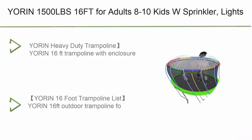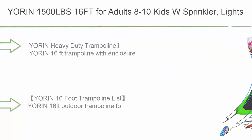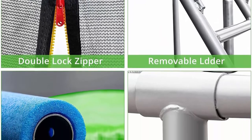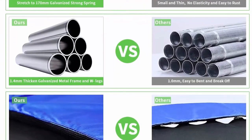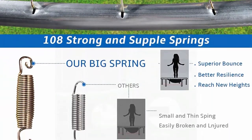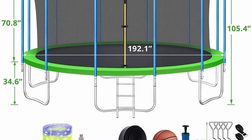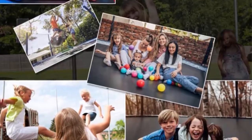Number 6: You're In — 1500 lbs, 16 ft trampoline for adults, fits 8 to 10 kids — with sprinkler, lights, 16 socks, 4 anchors, safety enclosure net, basketball hoop, and ladder. Outdoor recreational heavy duty trampoline with ASTM, CPC, and CPSIA certification. The 16 ft size is large enough to hold 8 to 10 kids or 3 to 6 adults. Six W-shaped legs and 12 safety enclosure net poles enhance the stability of the 16 ft trampoline.